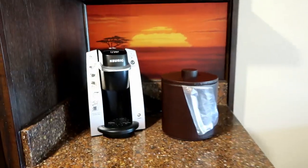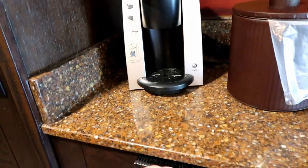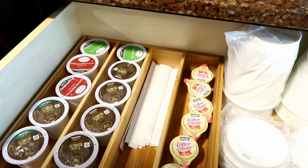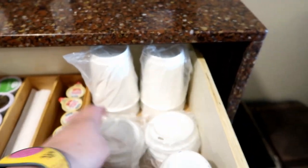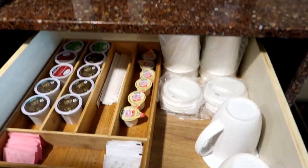Here we have our coffee maker — it is a Keurig. Our drinks are down here: coffees, teas, creamers, stir sticks, sugars, and to-go cups, which is nice. As well as mugs, an ice bucket, and some glasses up here.